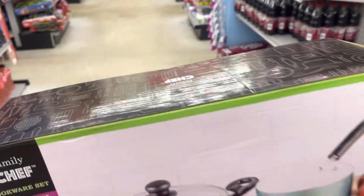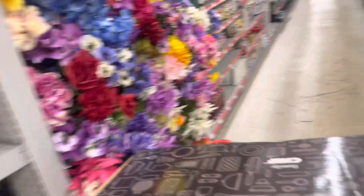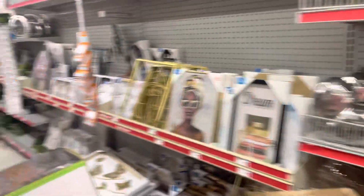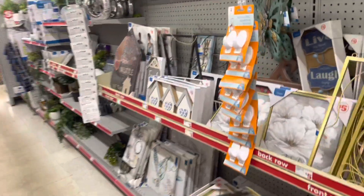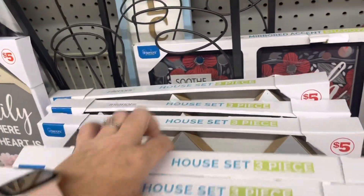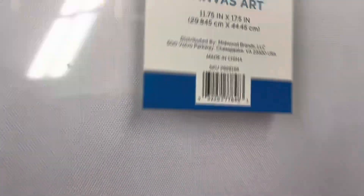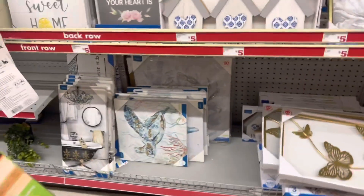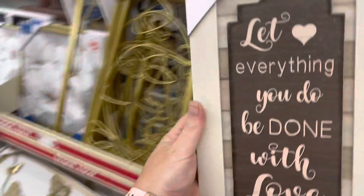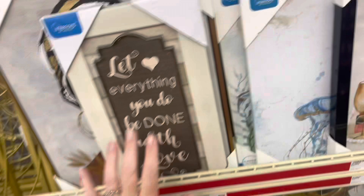I'm going to have them check the price on these pots and pans set because it's not scanning in my app. I'm in the home decor section checking prices. These little things are $2.50, so half off. This one is a dollar — it's cute, so I'm going to pick it up. This one is also a dollar, super cute. This one is five dollars, so we're putting that back.